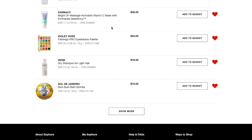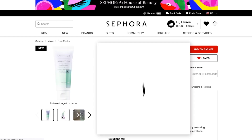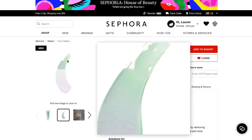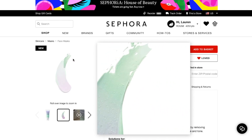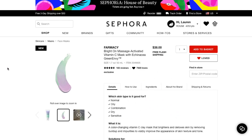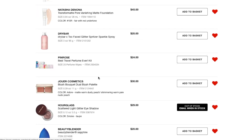Next I have the Farmacy Brighton Massage Activated Vitamin C Mask with Echinacea Green Envy. I love the Farmacy brand. This is a really cool sounding product — it's for soothing skin, calming redness, reducing the size of pores, and brightening your skin. It's green and then it turns purple, or the other way around. It seems like a really cool product with great reviews and a nice spa-like smell — I did smell it in the store. I'd like to try it at some point, maybe this sale, maybe the next.